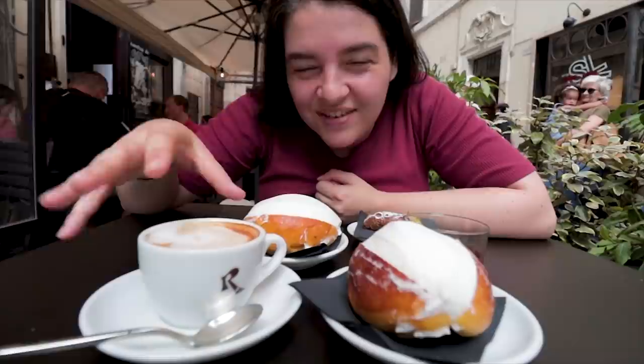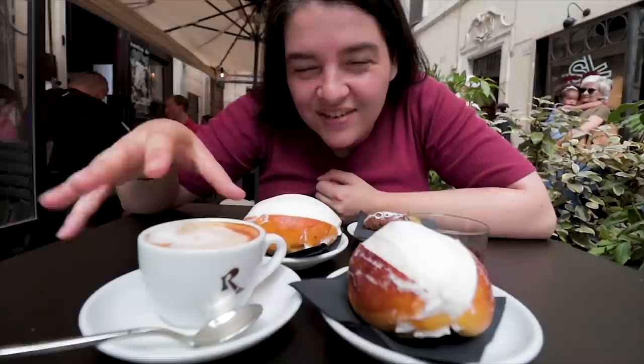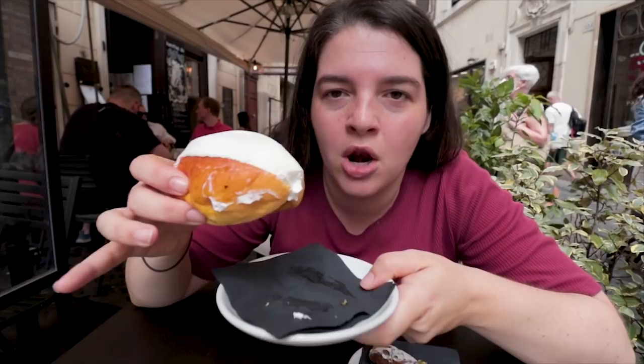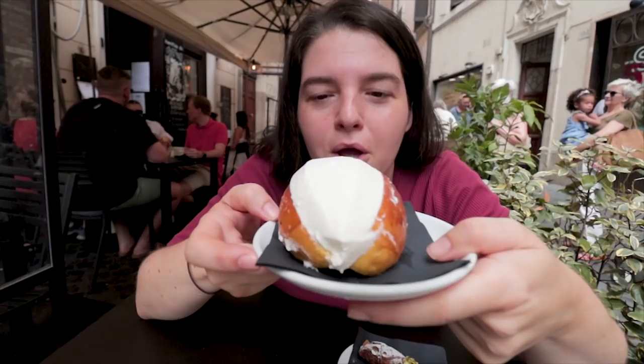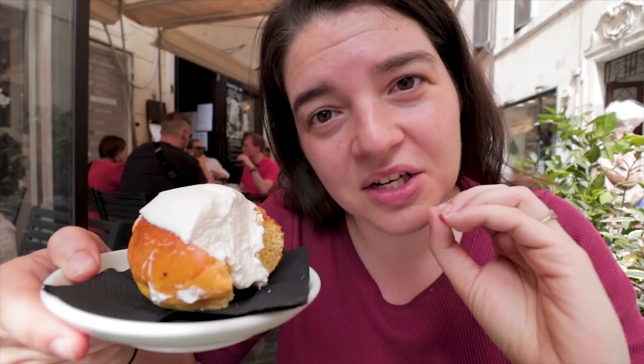We had to pause our food tour yesterday because we ate so much food that we literally could not continue. But today we are back, having some breakfast at a favorite spot amongst the locals. A typical Italian breakfast consists of a little bit of coffee and a little bit of pastry. This is called a maritoso — super typical for the Lazio region that Rome is a part of. They slice open fluffy bread and fill it with whipped cream. This dish dates back to ancient Rome, when a man would offer it to his girlfriend, and the tradition was for her to start calling him her maritoso — her husband.